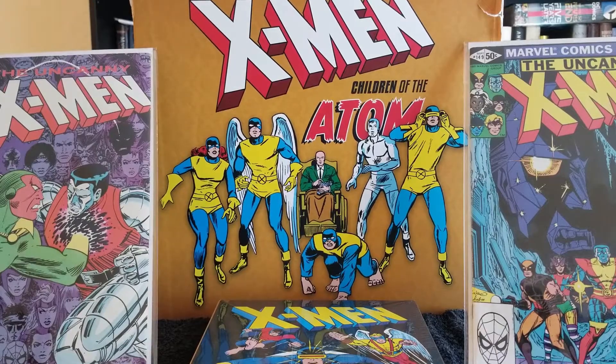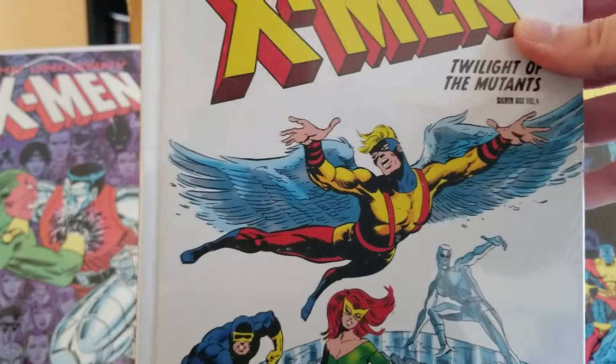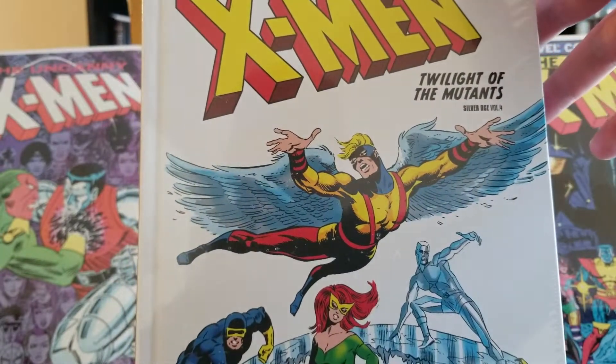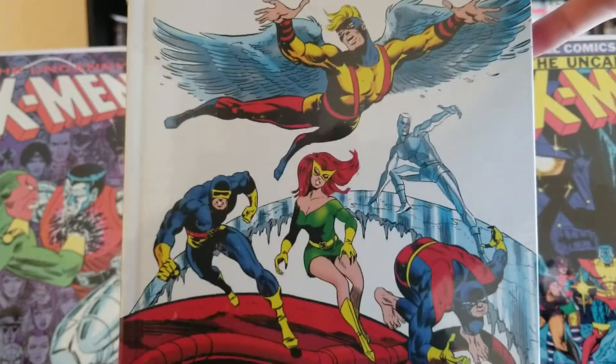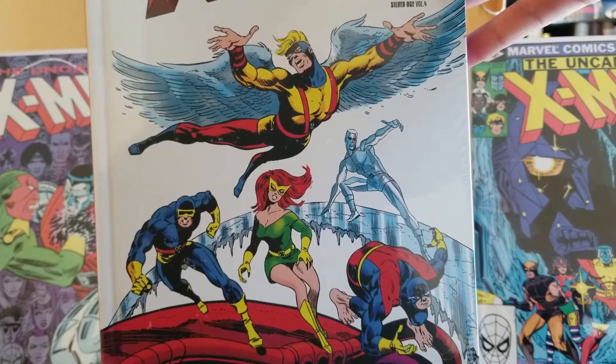Next is X-Men: Twilight of the Mutants, and this is volume four. It's a pretty wicked cover — very classic.